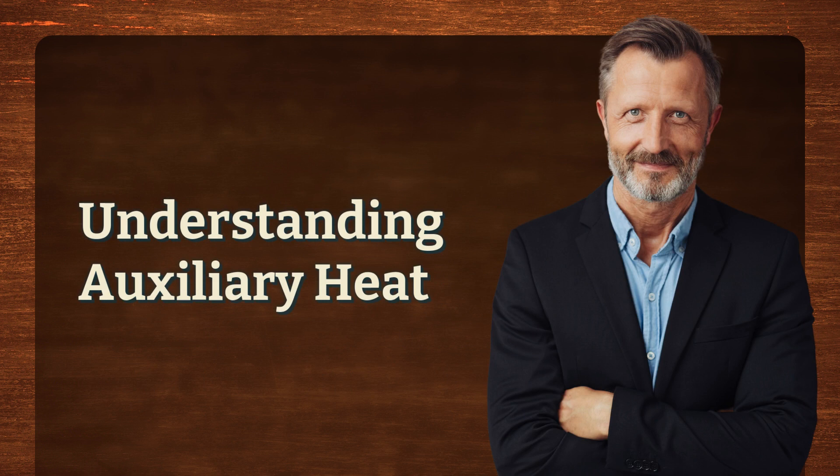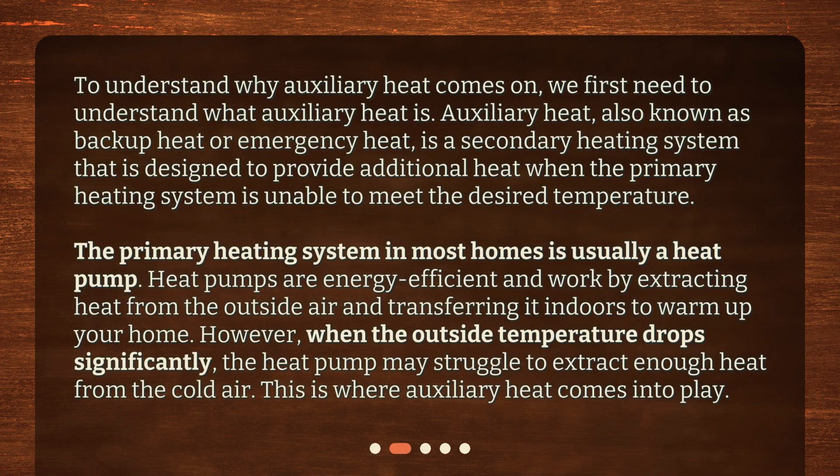Understanding auxiliary heat. To understand why auxiliary heat comes on, we first need to understand what auxiliary heat is. Auxiliary heat, also known as backup heat or emergency heat, is a secondary heating system designed to provide additional heat when the primary heating system is unable to meet the desired temperature. The primary heating system in most homes is usually a heat pump. Heat pumps are energy efficient and work by extracting heat from the outside air and transferring it indoors to warm up your home.